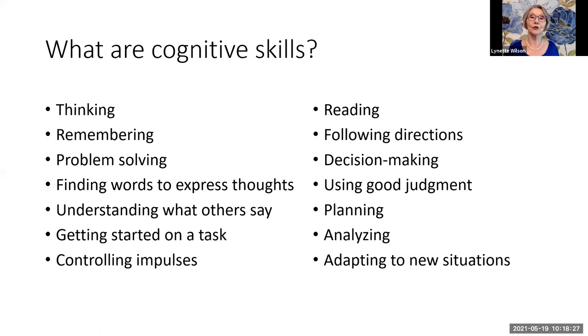Cognitive skills also include controlling impulses — controlling impulses might mean that I don't hit you when I have an urge to do so. They also include reading, following directions, decision making, and using good judgment, which means that I know what kind of clothes are appropriate for the weather outside today, or I know whether I can really afford to buy that expensive item given my financial status. Cognitive skills also include planning, analyzing, and adapting to new situations.